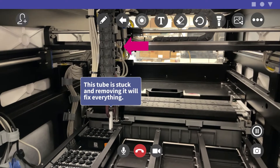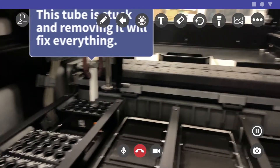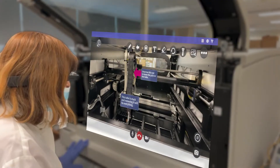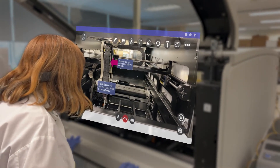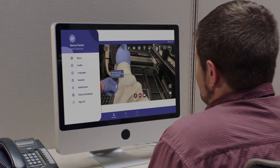By using CareAR's augmented reality tools, Stephen can give Erin the precise direction she needs to fix the complex machine, clearly and simply. Following the annotations, Erin confidently solves the issue by unscrewing the fastener and removing the stuck tube as Stephen guides her.